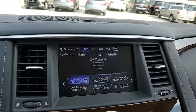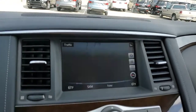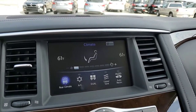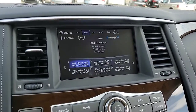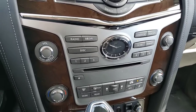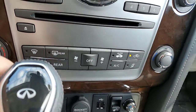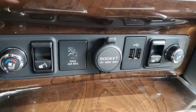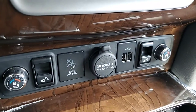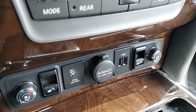Of course, up in the center here it's got the navigation, the maps, the around-view camera, climate control and audio control — nothing different there. And then your audio controls, climate controls, heated and cooled front seats, the power flip-up buttons for the second row, and your USB charging.